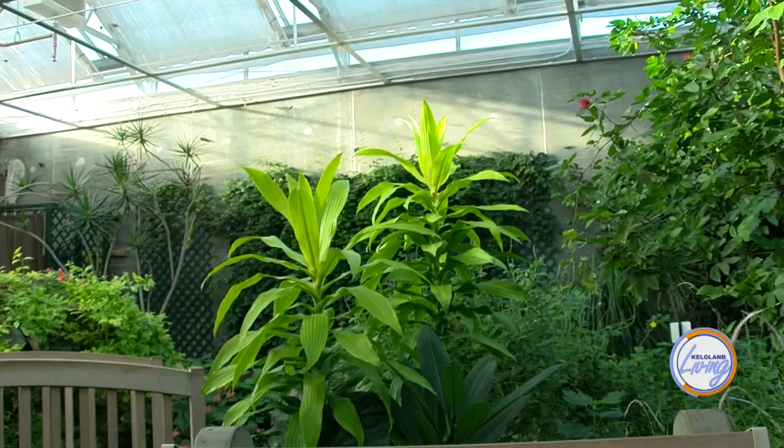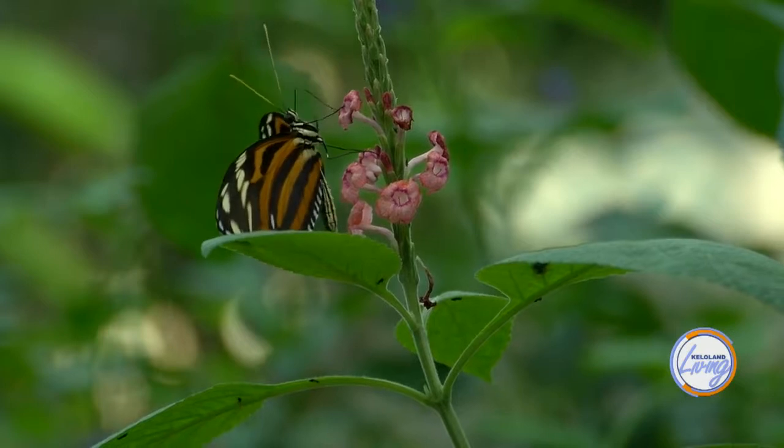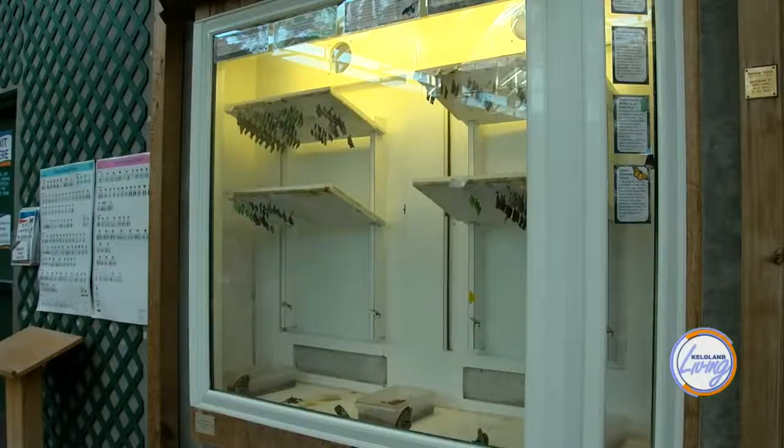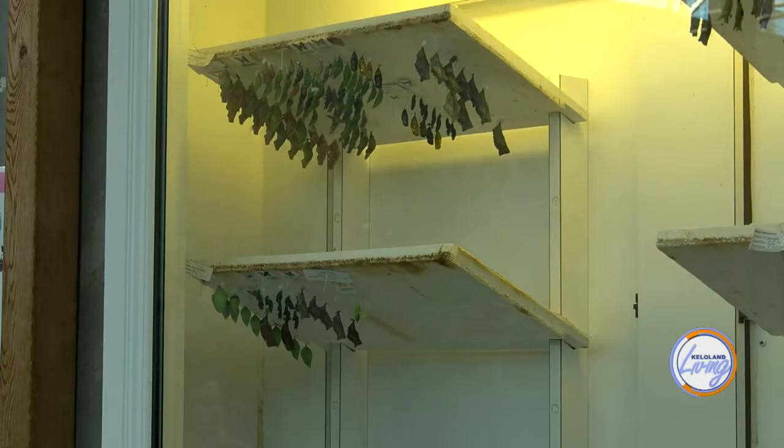Talking about behind the scenes — how does this all work and how do you get these different species in here? We partner with distributors in other countries — Central America, South America, and Africa. We get shipments once to twice a week, between 200 and 500 butterflies per week. Butterflies don't have the longest life cycle, so we're constantly resupplying. We pin their chrysalis and have an emergence window so you can actually see what the different chrysalis look like, and if you're lucky, you can see one emerging.